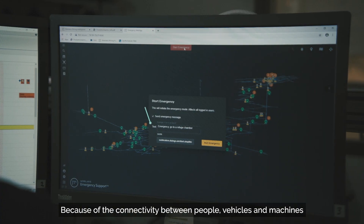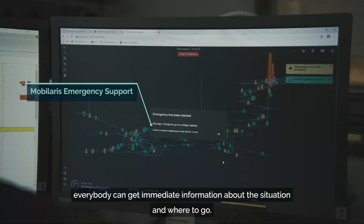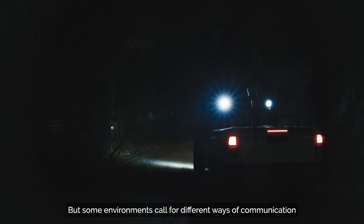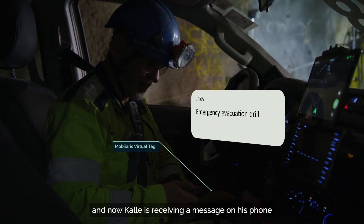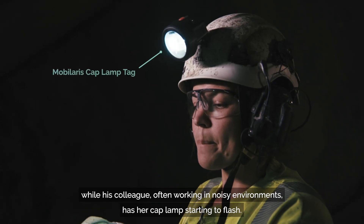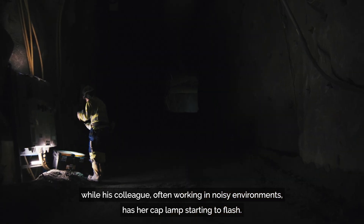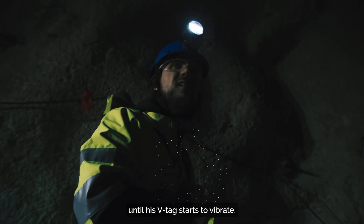Because of the connectivity between people, vehicles and machines, everybody can get immediate information about the situation and where to go. But some environments call for different ways of communication. Kale is receiving a message on his phone, while his colleague, often working in noisy environments, has her cap lamps starting to flash. The lone worker is still unaware of the emergency drill until his V-tag starts to vibrate.